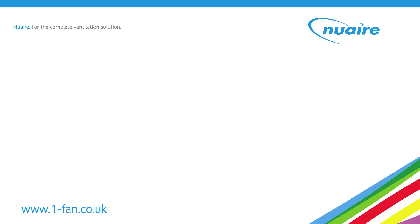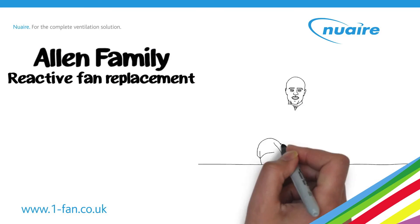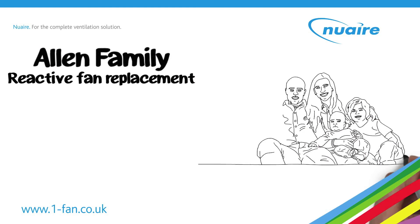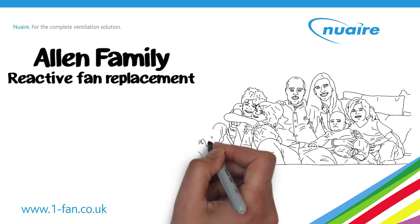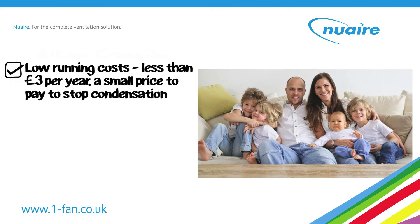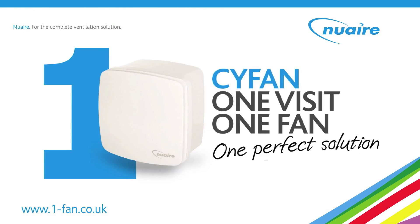Jim's next call is to the Allens, to replace the extract fan in their four-bed house. With four children, the Allens have a constant stream of laundry drying indoors. With high moisture levels, Jim sets the fans to run continuously and boost only when needed. Jim highlights the low running costs and hassle-free maintenance of the Kavan.